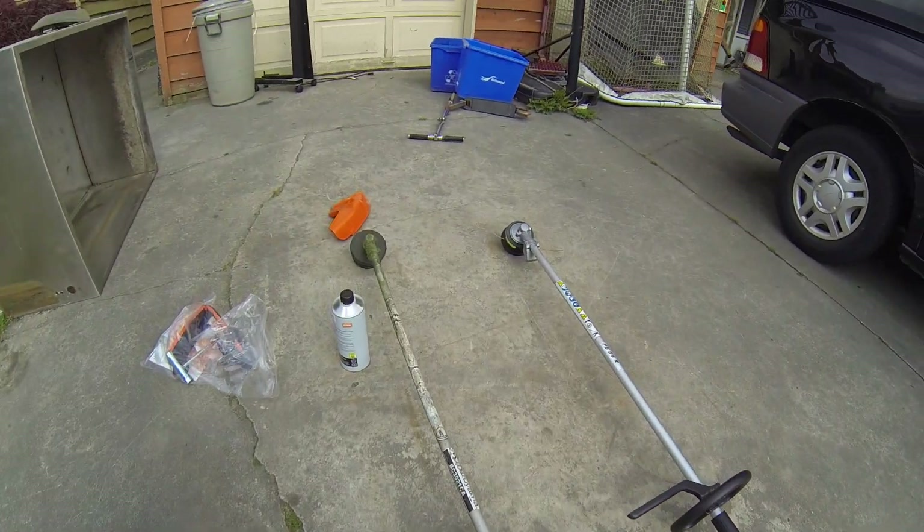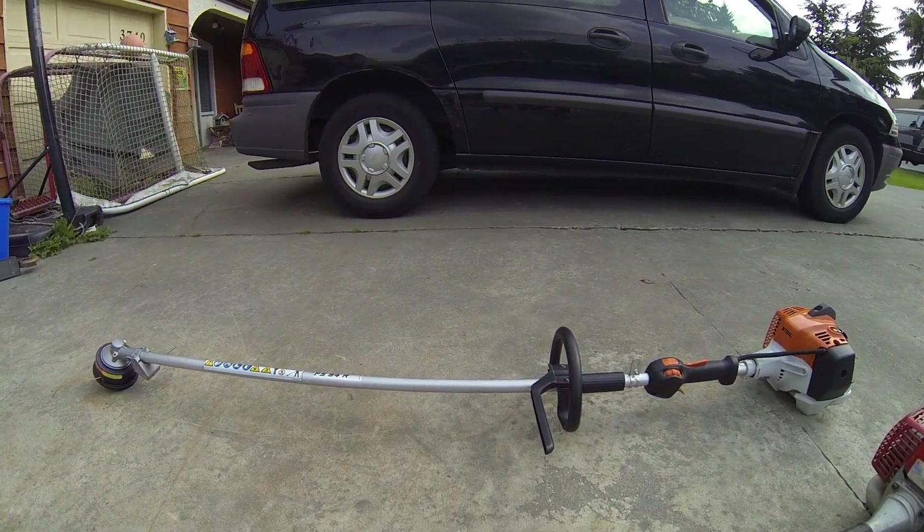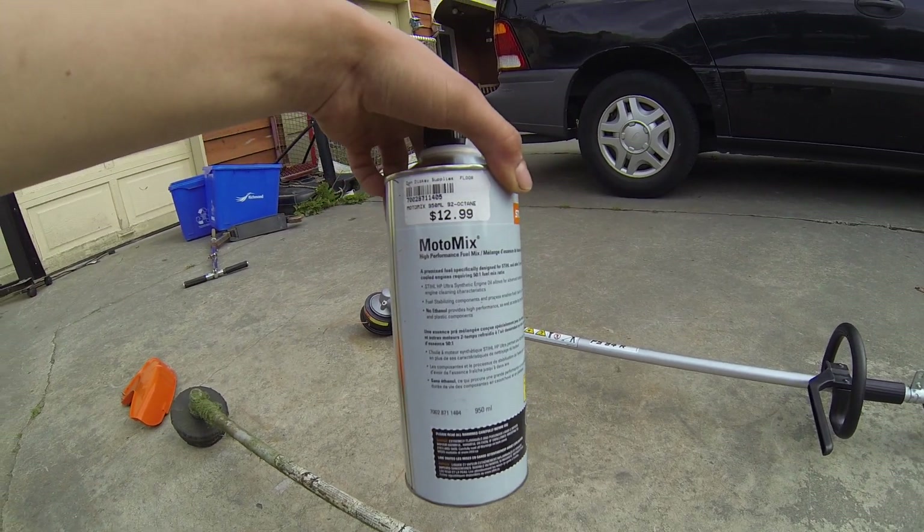So basically what happened is it's $380, and then $440 with taxes in. So he threw in a bottle of Moto Mix which is $13.